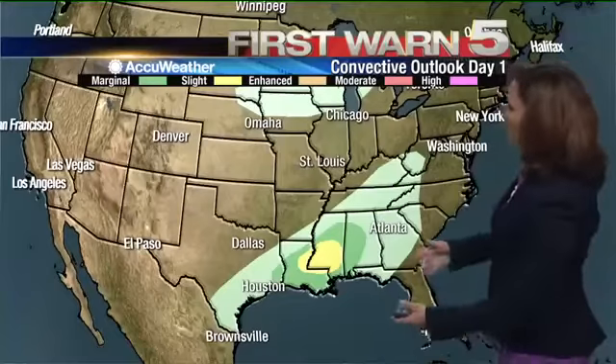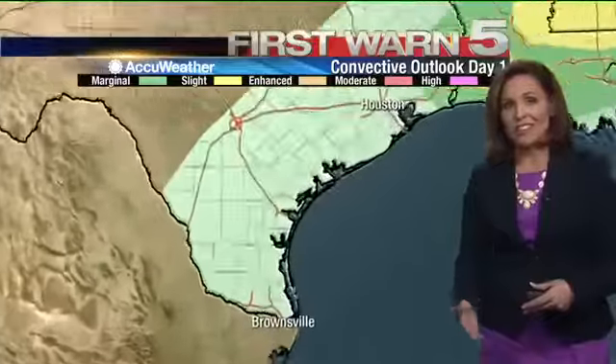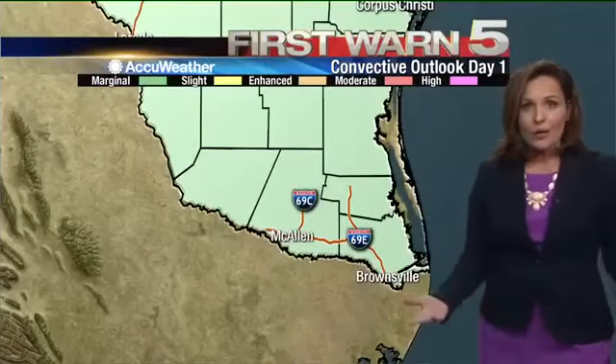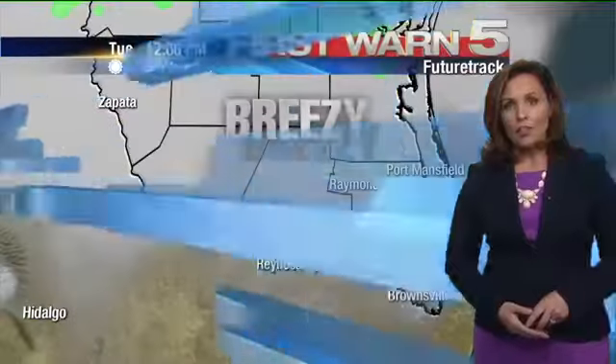Now looking at the convective outlook across the United States, you see this big green streak that covers the southeastern United States and a bullseye just outside the boot of Louisiana. But back at home, what we have to contend with is nothing severe — we're just in the general thunderstorm category. So that tells us with any passing shower, there could also be a thunderstorm at times.